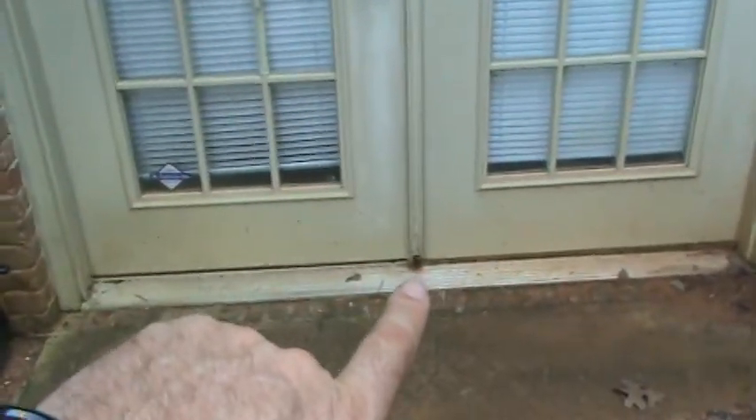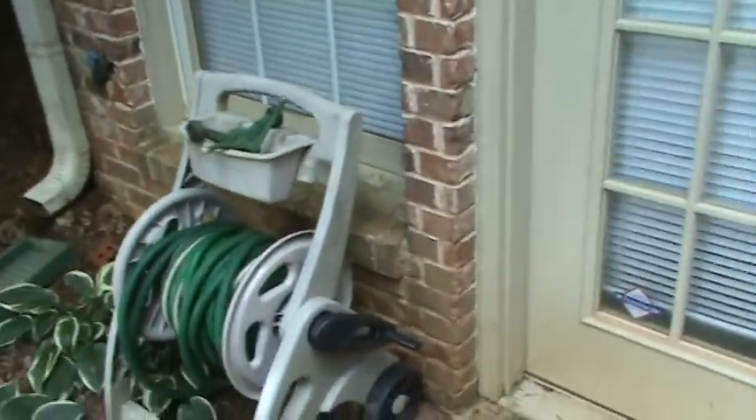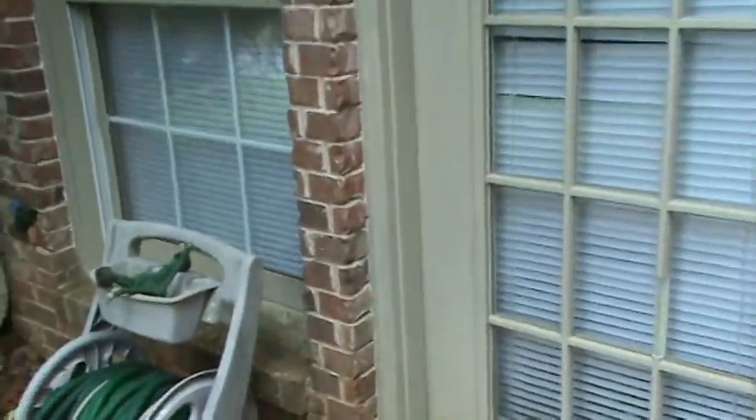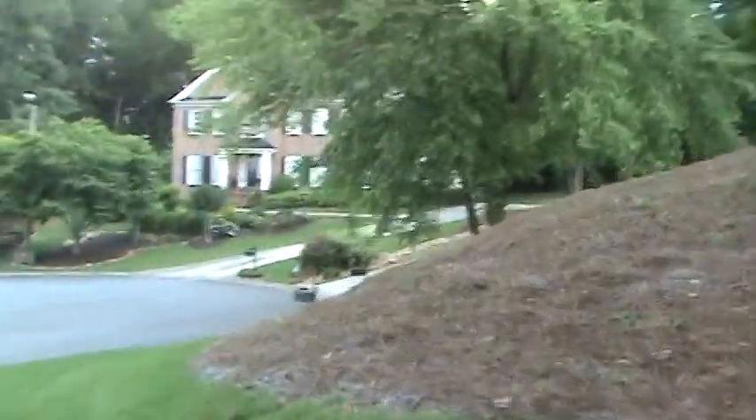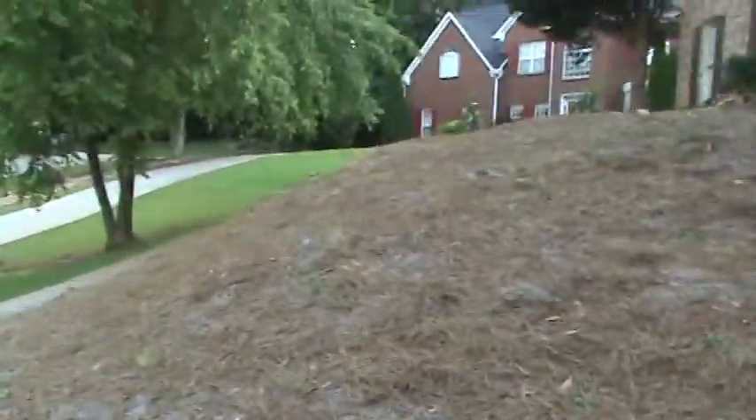Down here, the center panel on this basement door and the left frame end molding are both rotted out, so we'll be able to make those repairs. Once she does that, she's in pretty good shape. She had mentioned she thought she had some soffits that needed to be replaced — these are aluminum soffits and fascias, so they don't need to be replaced. They could stand to be cleaned, but I wouldn't really bother about it.